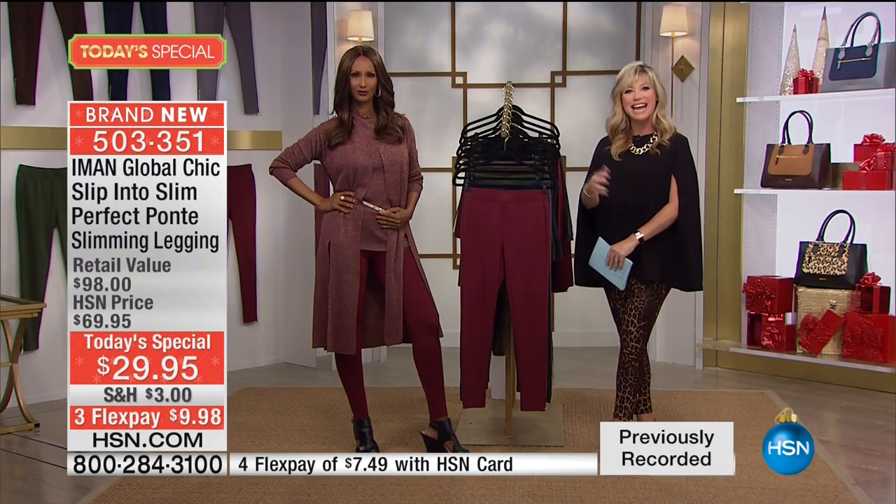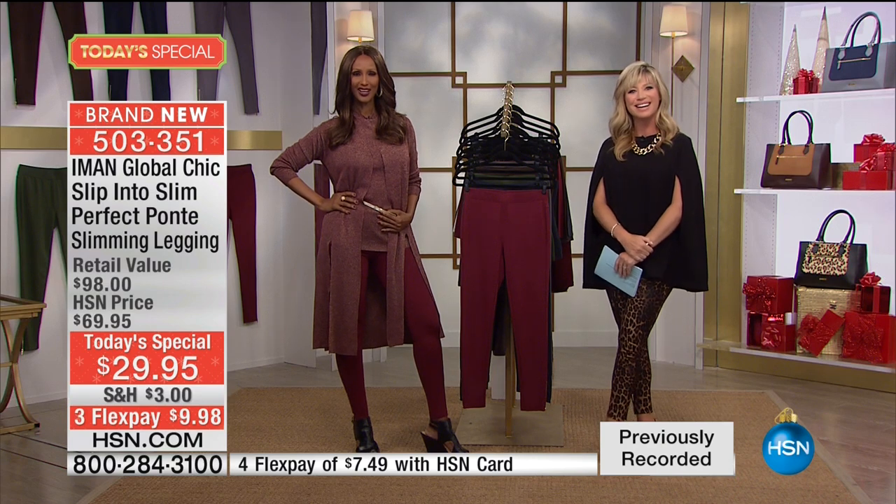Please order these true to size. They don't stretch out — you don't have to go up or down a size. Yes, they're machine washable. 28-inch inseam, so no matter your height, it's the perfect length. We're going to head out to our phones. Alicia is calling us from Arizona — welcome to HSN, you're live on the air.